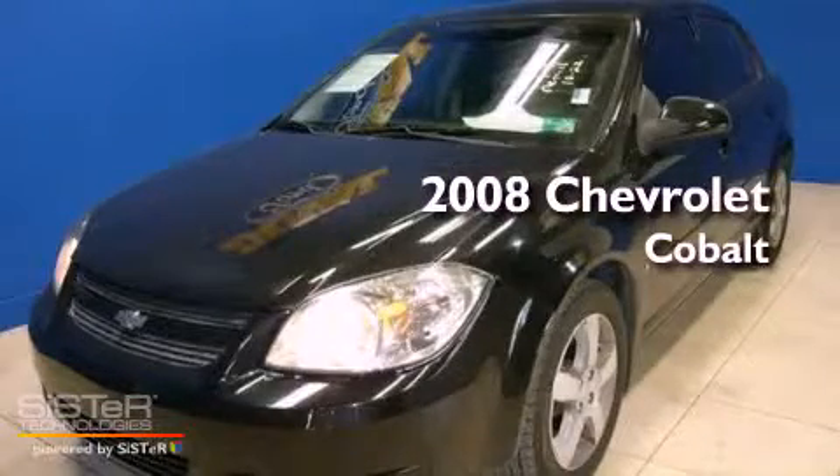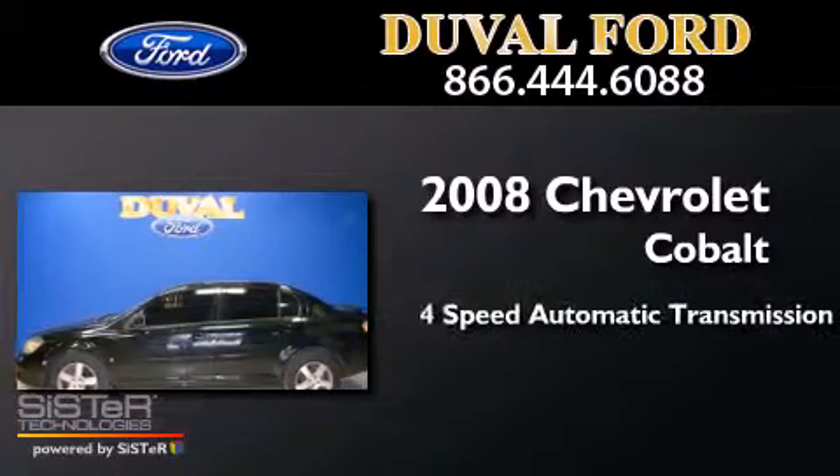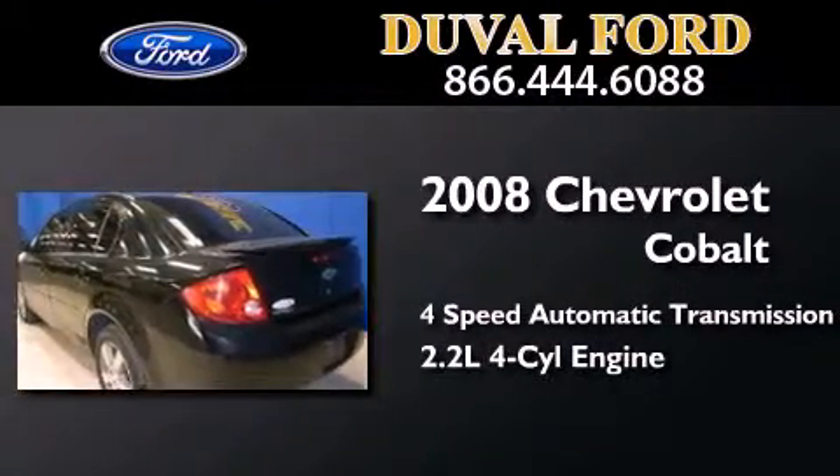This is a 2008 Chevrolet Cobalt. This compact has a four-speed automatic transmission and an inline four-cylinder engine.